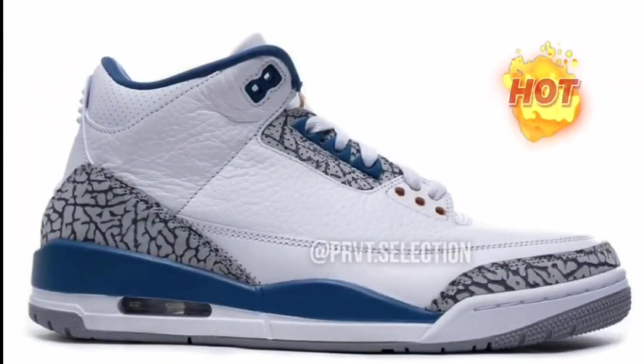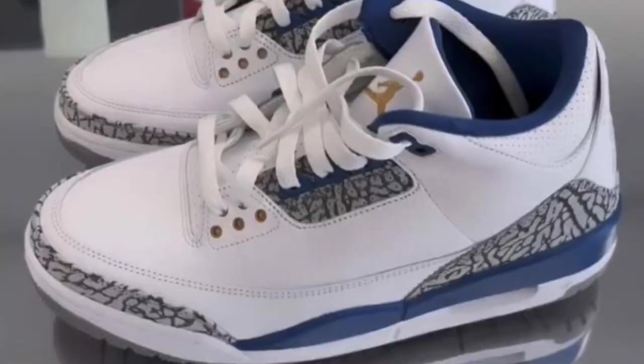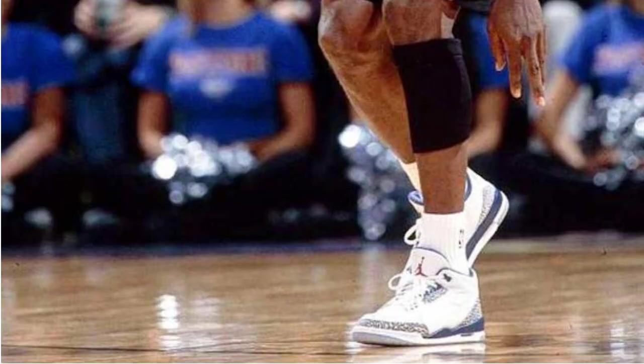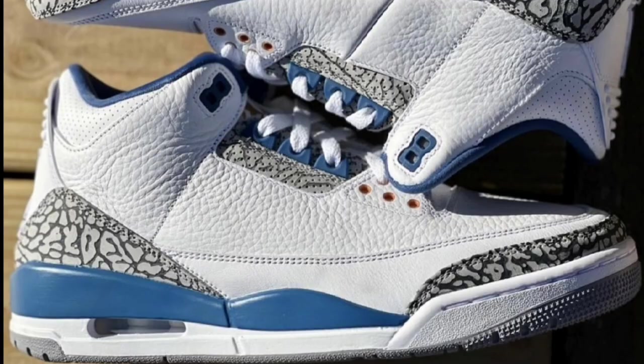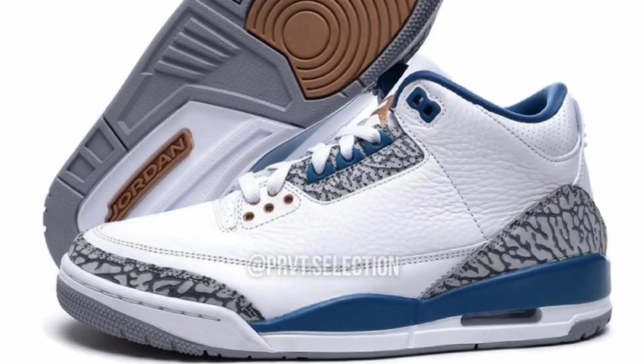Next up is a Jordan Retro I'm a little confused about. Dropping April 29th for $210, we got the Air Jordan 3 Wizards. It's supposed to have Nike Air branding on the back, but every picture I'm seeing right now does not have that. Coming in white, true blue, metallic copper, and cement gray, this Jordan 3 will look exactly like the PE — essentially the true blue colorway with copper swapping out for the red. I like that on the Jumpman accent.